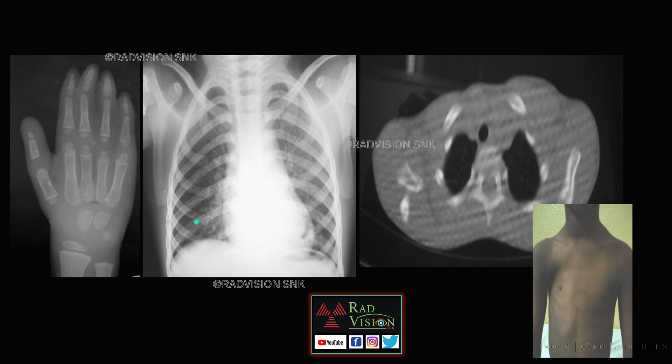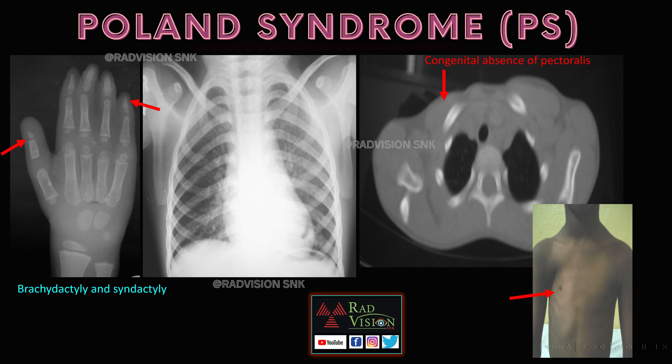Next case: here you can see the right hemithorax is hyperlucent compared with the left. There is absence of the pectoralis major and minor muscle on the right side, resulting in loss of bulk of musculature on the right side of the chest with a hypoplastic breast on the right side. You can also see multiple small digits — that is brachydactyly. Whenever you see absence of the pectoralis major and minor on one side, hypoplastic chest on one side, hypoplasia of the second to fifth ribs, absence or hypoplasia of the breast on one side, associated with small hands, brachydactyly, and sometimes syndactyly, definitely suspect Poland syndrome.